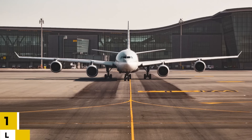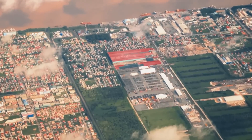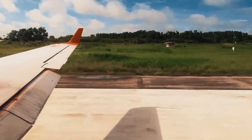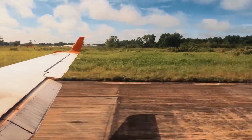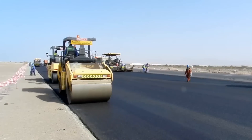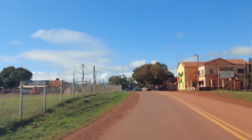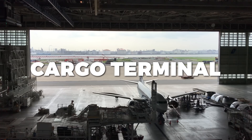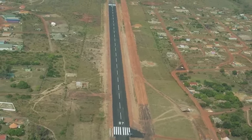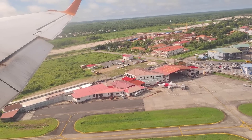Number 12: Lethem International Airport. Lethem International Airport is a new airport in Guyana's Lethem. It is Guyana's first international airport, and it is projected to increase tourist and economic growth in the region. The airport is located on the Guyana-Brazil border and has a runway long enough to accommodate large passenger planes. Other facilities include a terminal building, a cargo terminal, and a fuel station. The airport is expected to make it easier for tourists to visit Guyana's interior and connect the region to the rest of the country and the world.